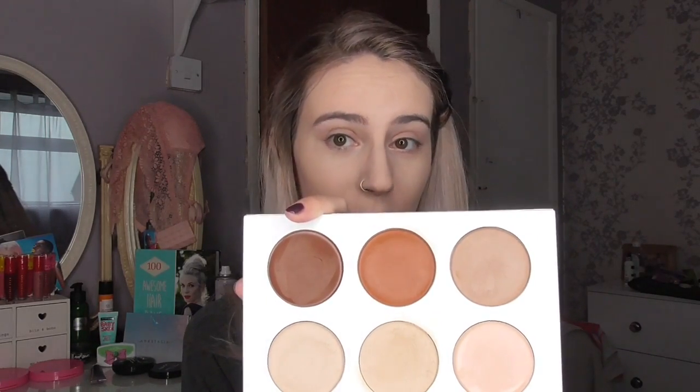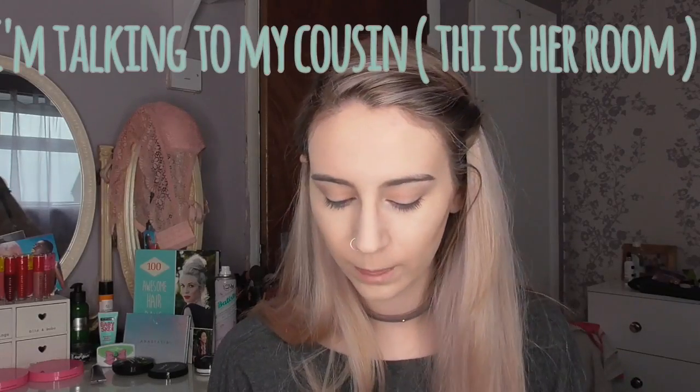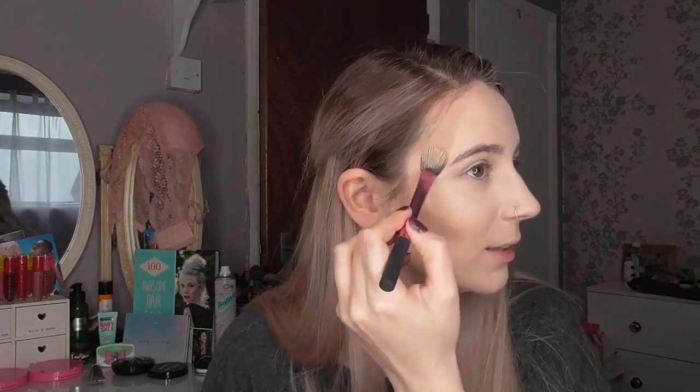One shade is way too dark for me, so I just use a Real Techniques setting brush to contour my face. I'm just doing the contour today — not bothering with highlighting because we're going to the gym later. This palette is really expensive at £42, but it's definitely worth it because the shades are so pigmented and creamy that you won't go through them quickly. I got it for Valentine's Day at half price, so I recommend waiting for a sale. Once I've drawn the lines on my face I just blend it out with a damp beauty sponge.